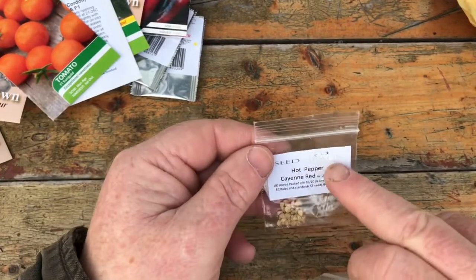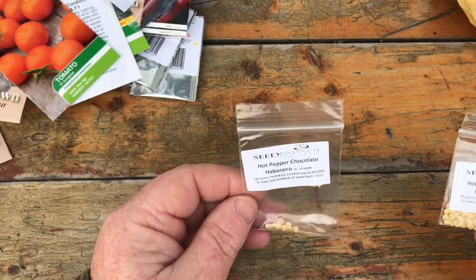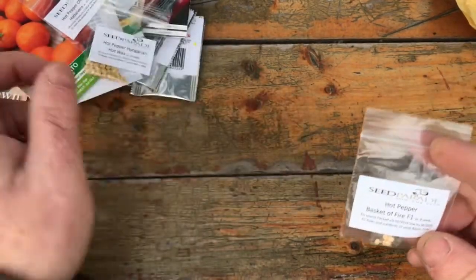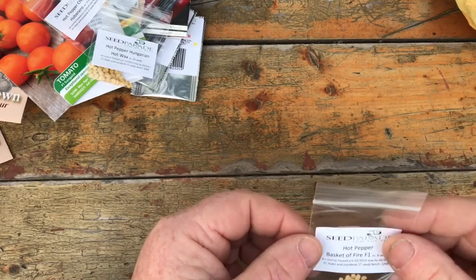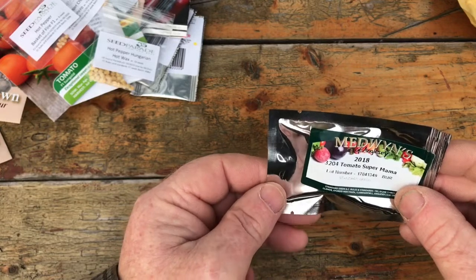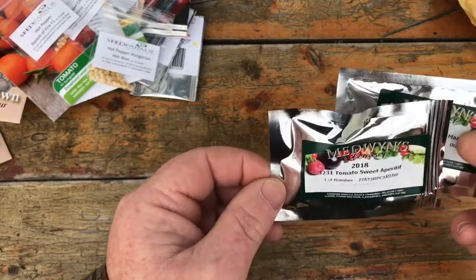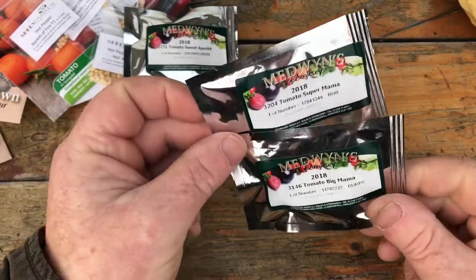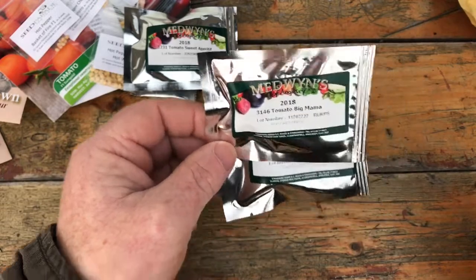Cayenne pepper from Seed Parade — only about 40p a packet. Chocolate Habanero — not grown them before, I believe they're very hot, but I like growing chillies. Hungarian Hot Wax — I think most people know about those. Basket of Fire — they look nice visually, that's one reason I'm growing them. Super Mama tomato — a beefsteak — and Sweet Aperitif, not grown those before, that's Medwin's again. And Big Mama tomato — I think I must have clicked on the wrong one as I've got two beefsteaks and I only wanted one, but I'll try Medwin's seed again.